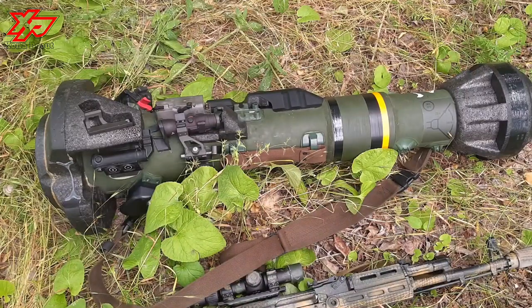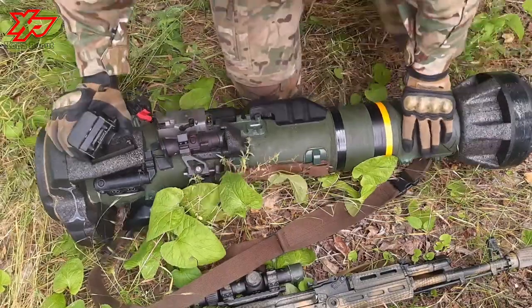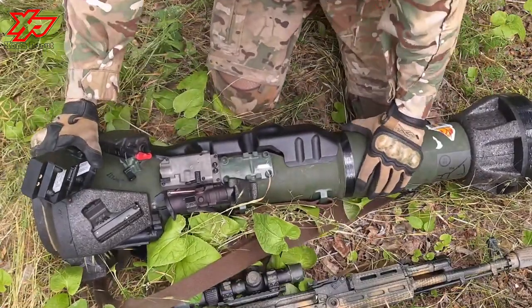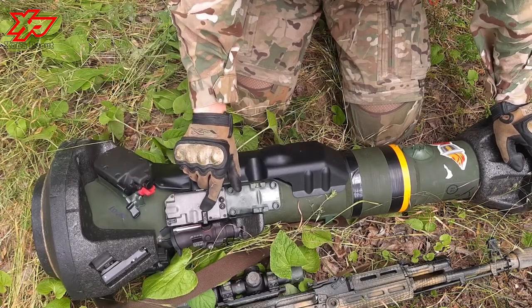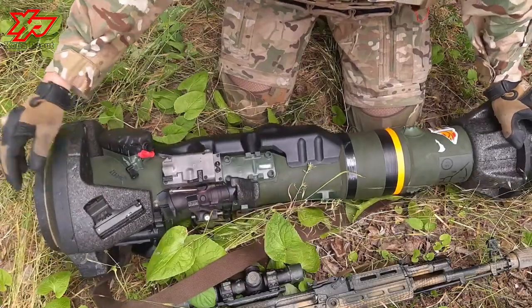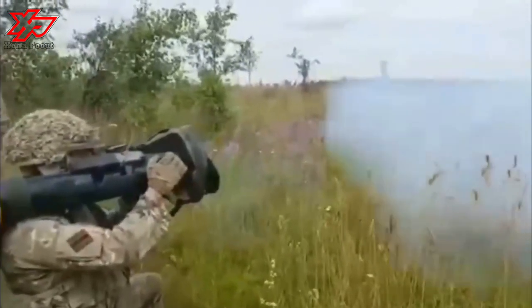The N-LAW is a short-range anti-tank missile whose characteristics make it sort of a hybrid. It's armed with a powerful 150mm high-explosive anti-tank warhead, designed to knock out Russian main battle tanks at short ranges. It's a single-use system with basic optics, and is extremely easy to use.